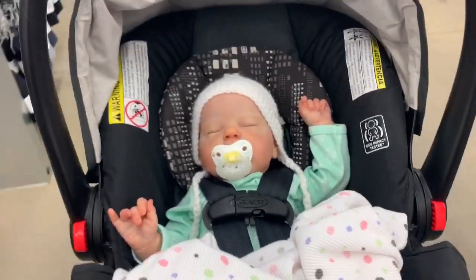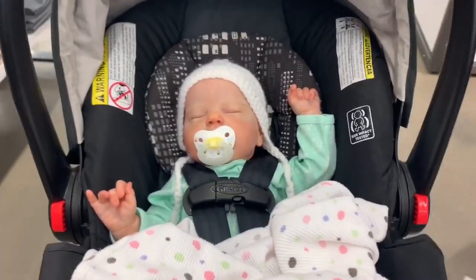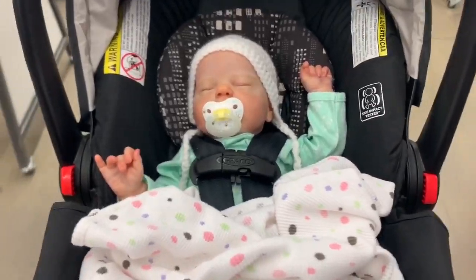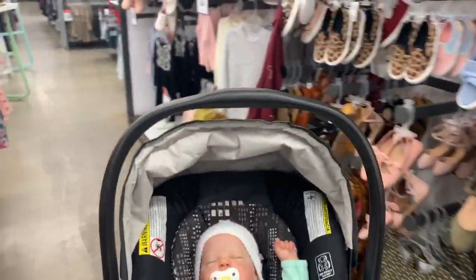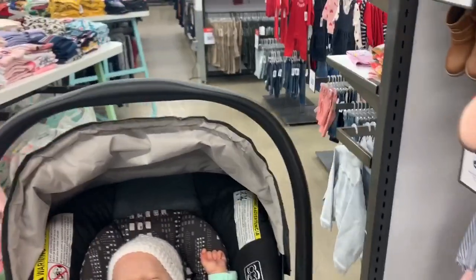I have two people not notice that she doesn't look real. Let's see - this is the kids section. Let's see if they have any new baby stuff.